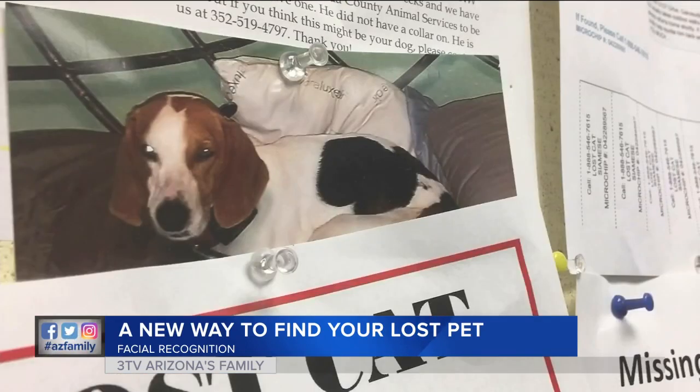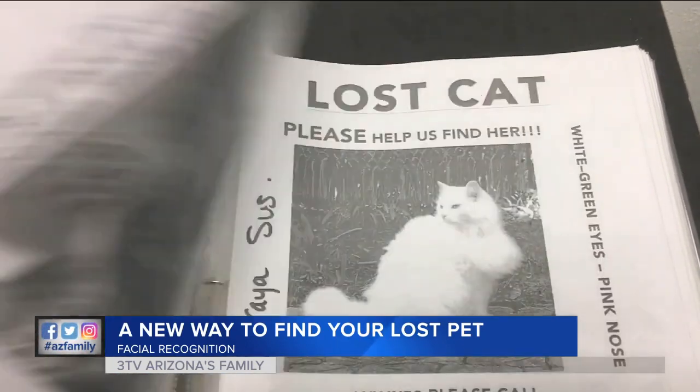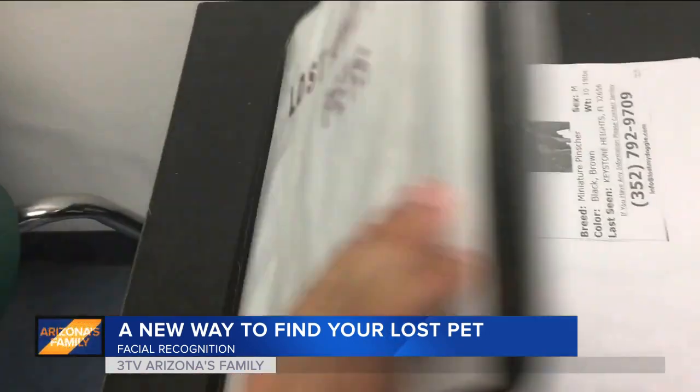If a shelter finds your lost pet, they too can scan the animal's face and upload it to the app, which should give a match to the owner.